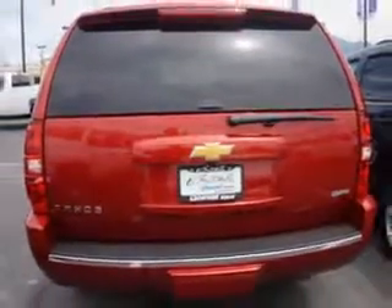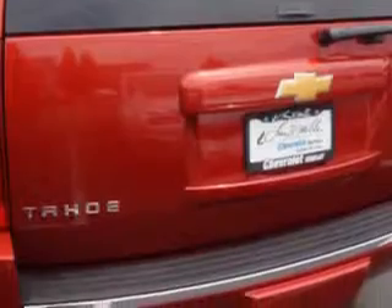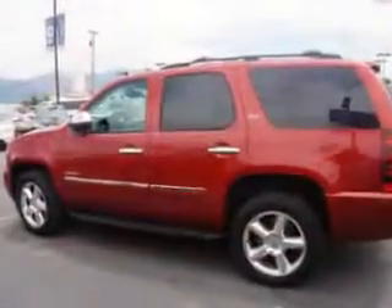Check out this crystal red tint coat 2012 Chevrolet Tahoe SUV 4x4, equipped with an 8-cylinder engine and an automatic transmission. Enjoy this family SUV with features like: